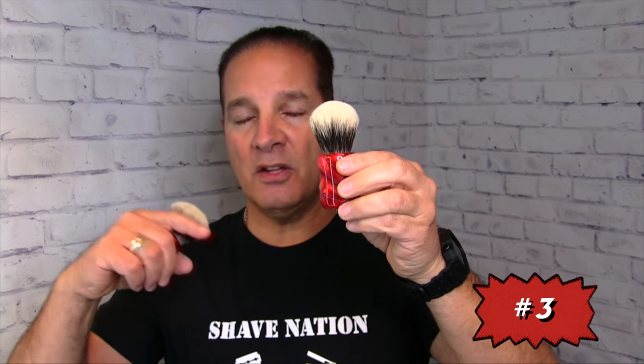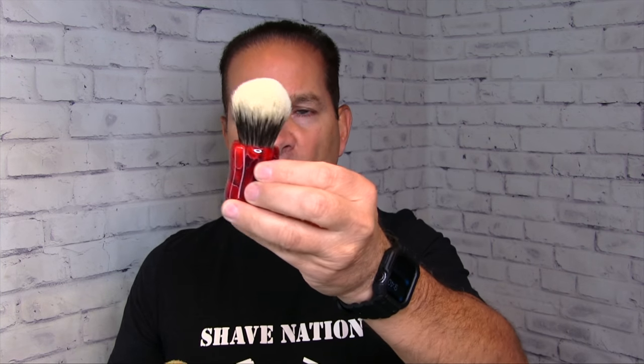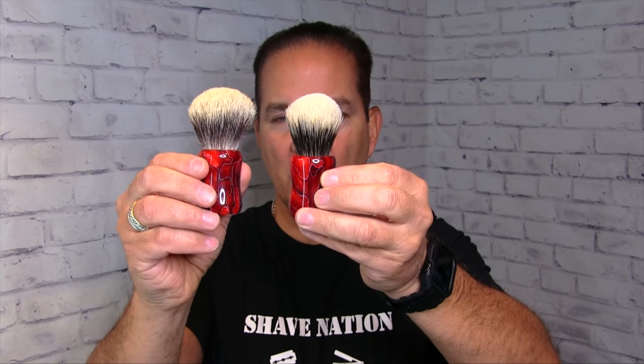Next up, the ShaveNation Hot Lava Shaving Brush. Here's a brand new one — you've seen me use this in many videos. It's a fine badger shaving brush with nice soft tips, but it's a short loft so it doesn't splay out or bend over. This is mine I've been using for a long time — you can see how the bulb spreads out and becomes more bulbous, and it will retain moisture much better. ShaveNation Hot Lava Shaving Brush — it also comes in about nine other different beautiful, shiny, gleaming handles.